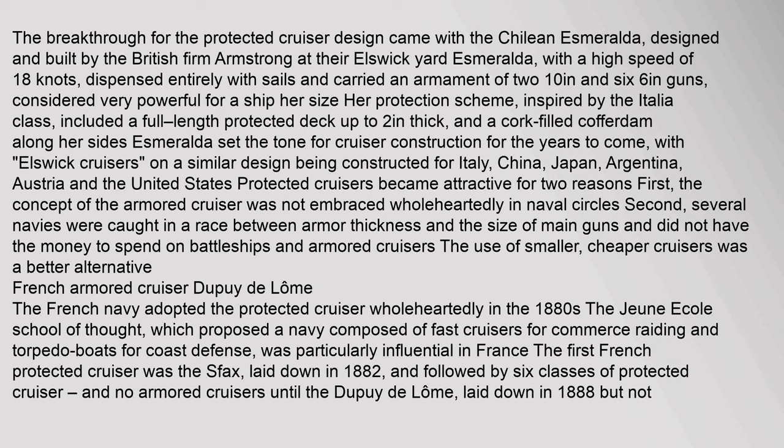The breakthrough for the protected cruiser design came with the Chilean Esmeralda, designed and built by the British firm Armstrong at their Elswick Yard. Esmeralda, with a high speed of 18 knots, dispensed entirely with sails and carried an armament of two 10-inch and six 6-inch guns. Her protection scheme included a full-length protected deck up to two inches thick and a cork-filled cofferdam along her sides. Esmeralda set the tone for cruiser construction for years to come, with Elswick cruisers on a similar design constructed for Italy, China, Japan, Argentina, Austria and the United States.